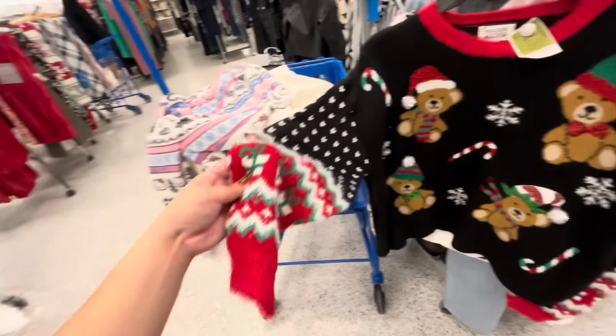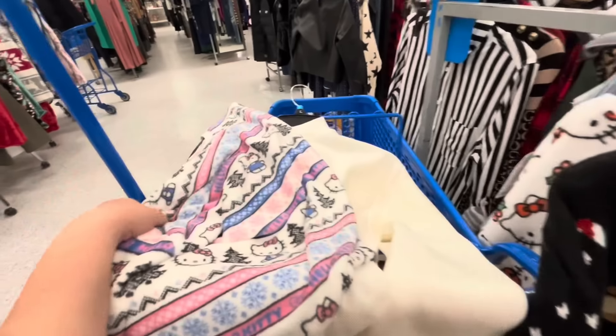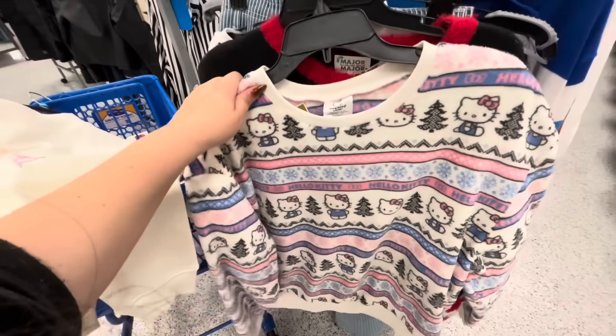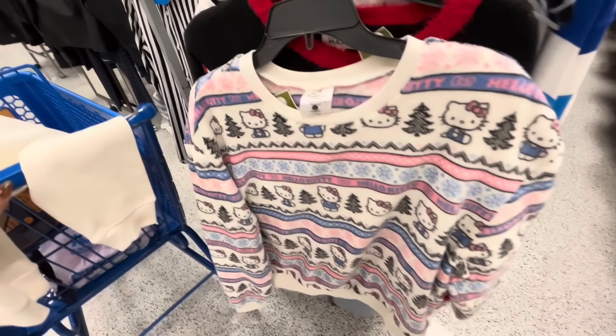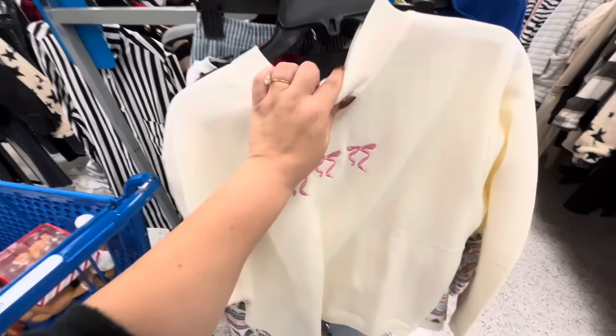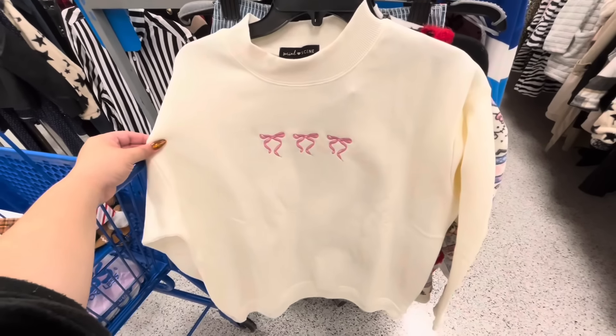Such a cute sweater! And then I found this one — it's a Hello Kitty Christmas Fair Isle print in size large — $11.99. And then they have this one — the pink bow is so popular — for $12.99. Cute!